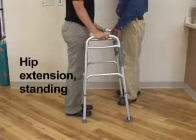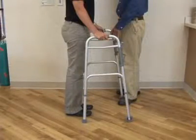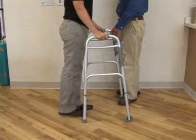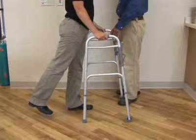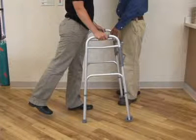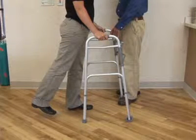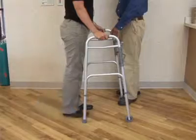Hip extension. Stand with feet slightly apart, holding onto the walker or a firm railing or countertop. Lift the operative leg backwards as shown. Do not bend at the waist. Hold for 3 seconds, slowly relax, and repeat. Do this 10 repetitions 3 times per day.